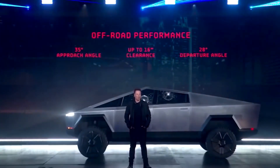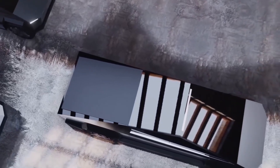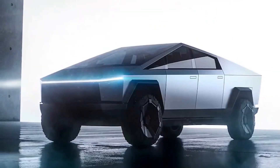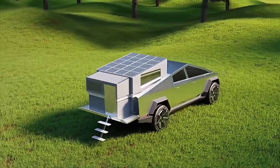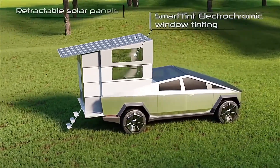Is it bulletproof? Yes. Does it come with a good range? Yes. Is it solar-powered? Yes. Does it look like a science fiction movie car? Absolutely yes. But what you all may not know is that it can come attached with a camping feature as well.